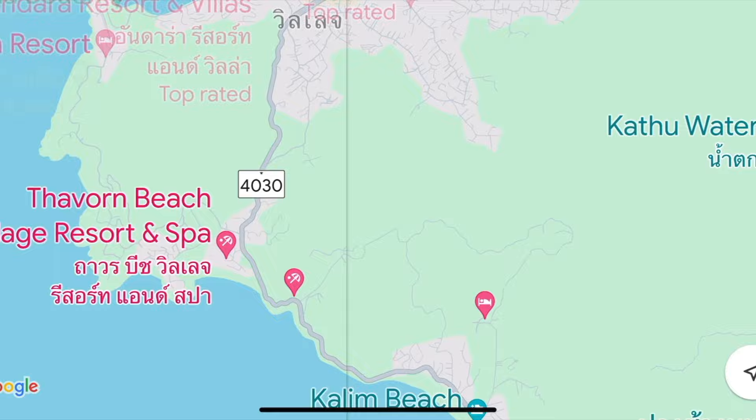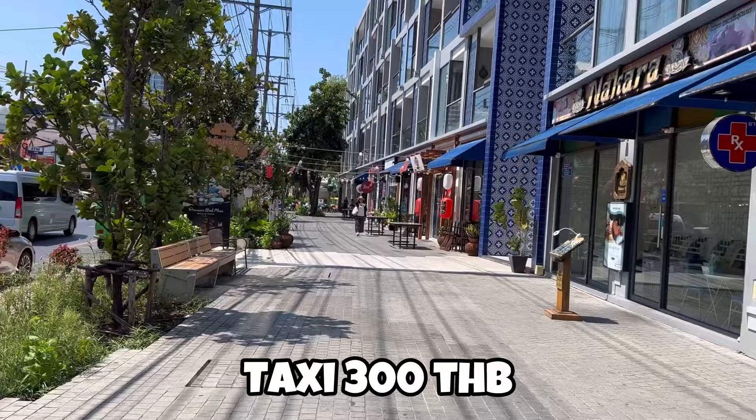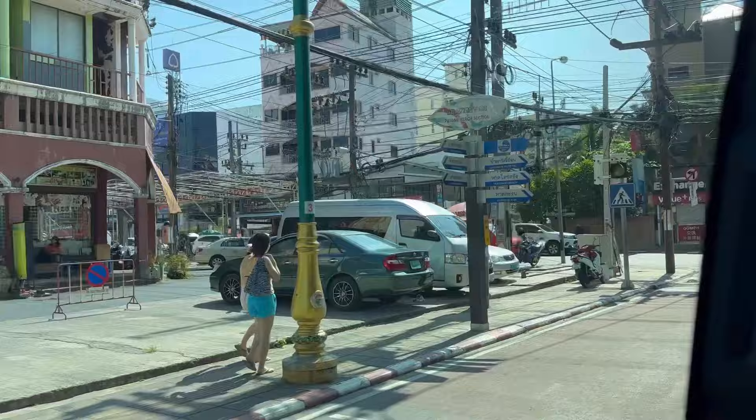If you are already in Phuket and planning to visit Kamla beach — we were staying near Patong beach. From Patong beach, Kamla beach was around 10 km of distance. We took a taxi to Kamla beach from outside the hotel, and after bargaining we decided to pay around 300 baht. Other options to reach Kamla beach are Tuk Tuk and a cab from Grab, but usually Grab is quite costly in Thailand.